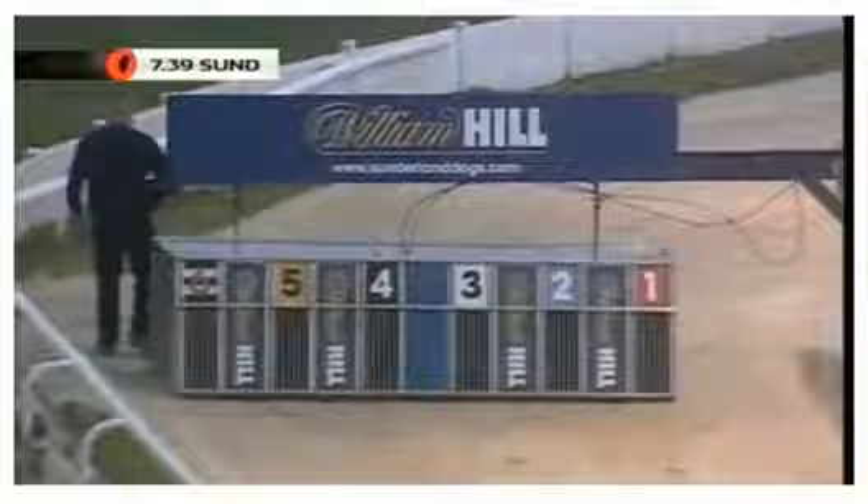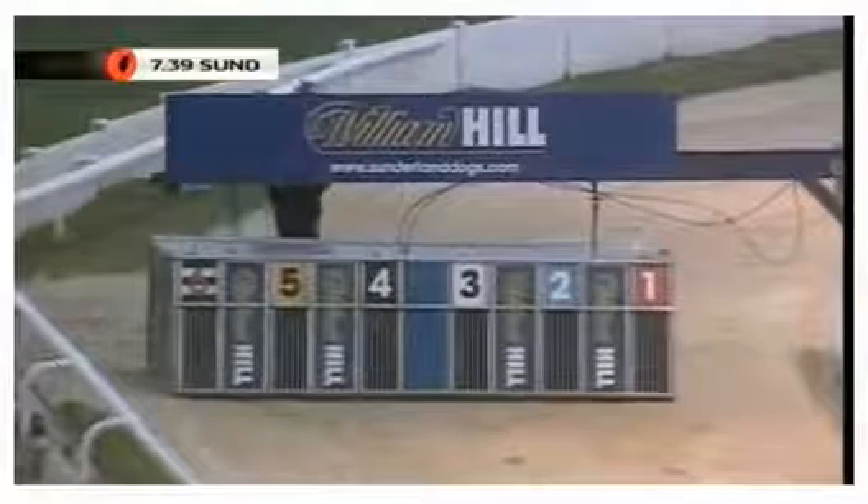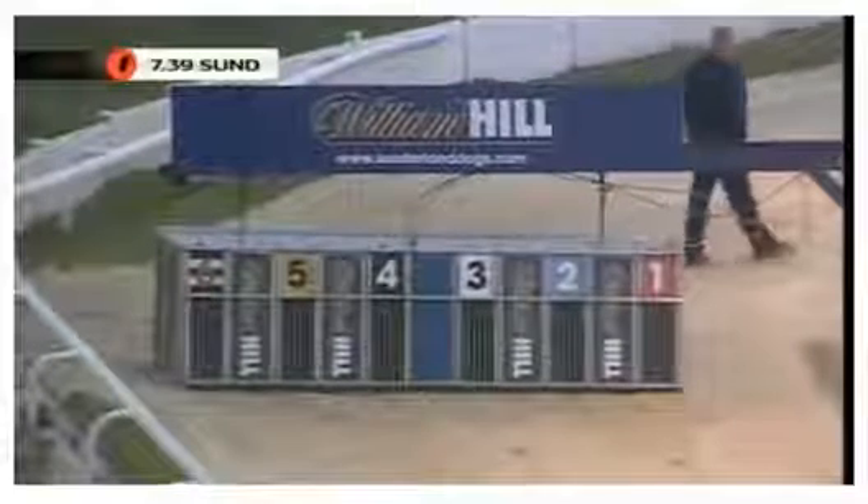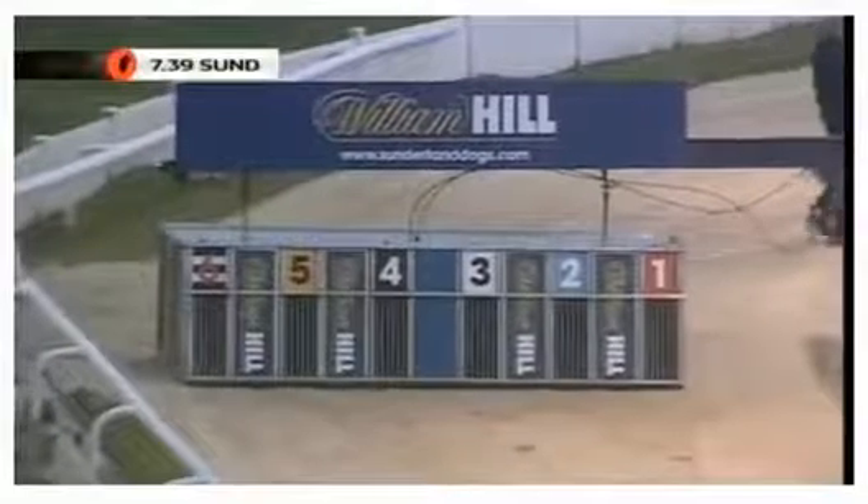They're all in. 7.39 at Sunderland, the hare's running. Phil, thanks for your question. Here we go then — A3, the great. Second race at Sunderland tonight. Funnies on the spin. Good luck with whatever you've played here.